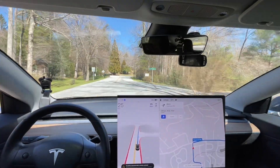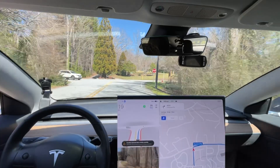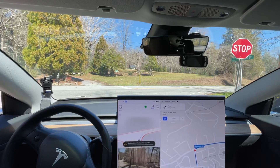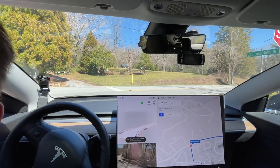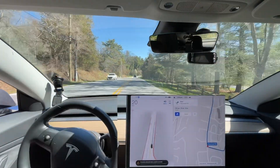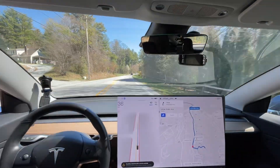If you saw my previous videos, it did absolutely horrible getting out here to make a left turn. It just wasn't seeing the traffic for some reason, or acknowledging it. That was okay. Yeah, that was totally fine.